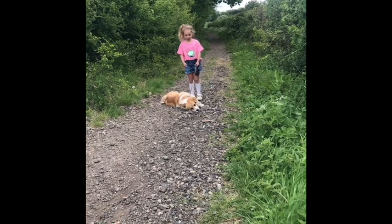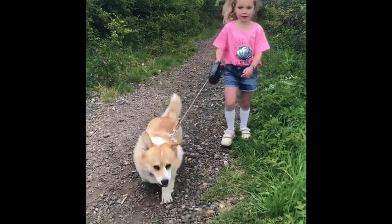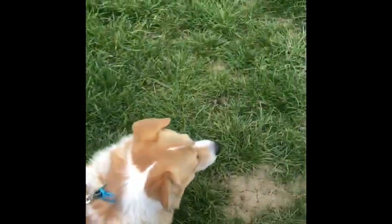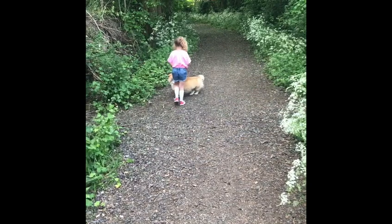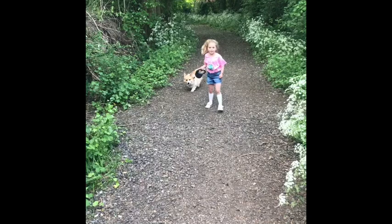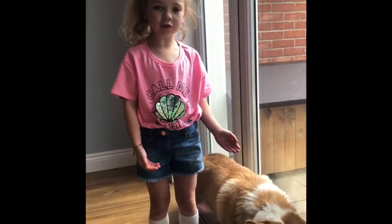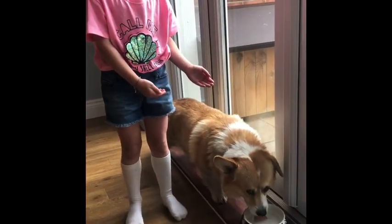So first thing, they need lots of walks. You should always give your dogs some water after they have a walk.